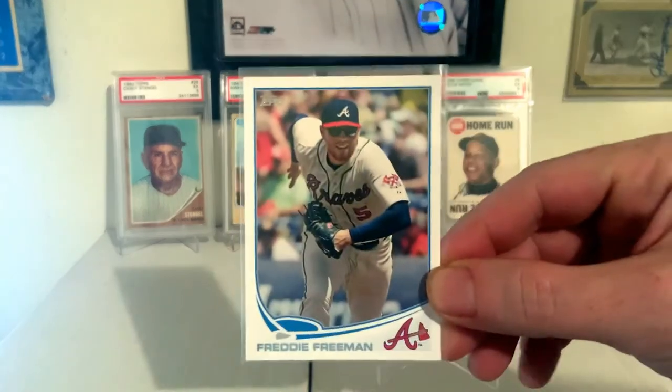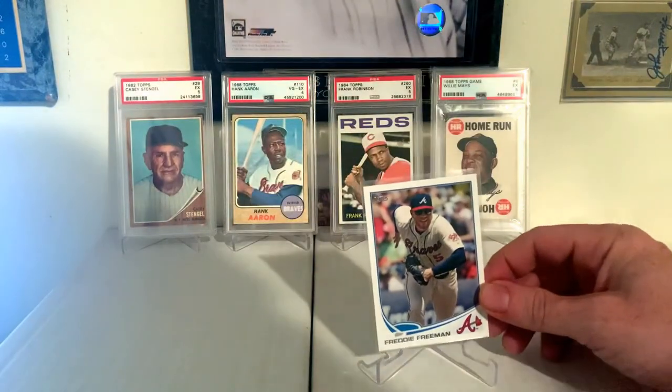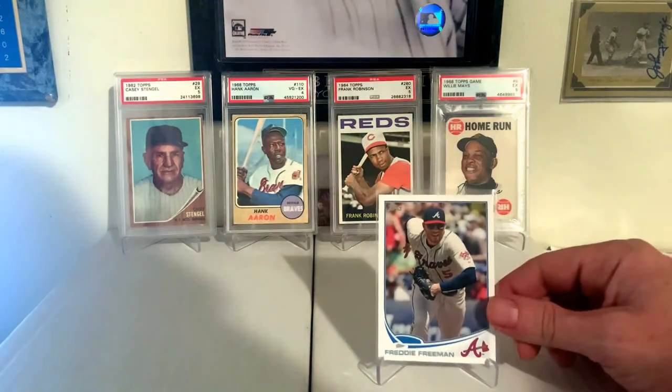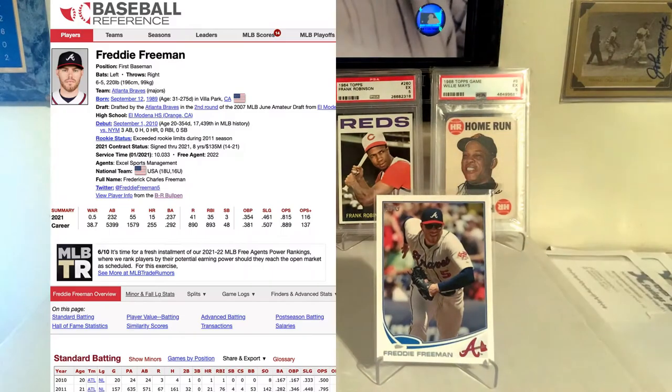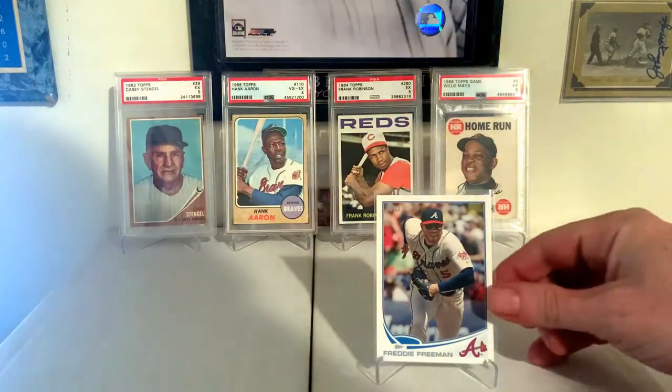2013 Topps, Freddie Freeman. Player I really love. And he's still having a pretty good year — his batting average could go up a bit, but that's everybody in Major League Baseball right now. Great card, great set, and great player — Freddie Freeman.